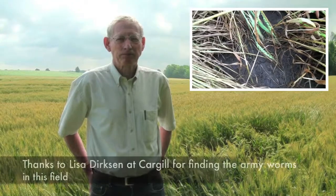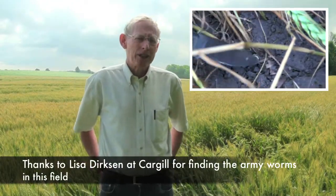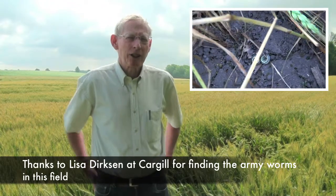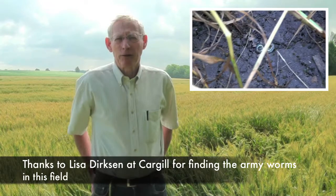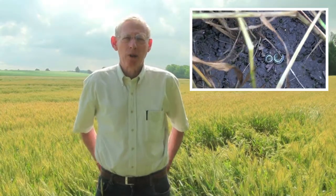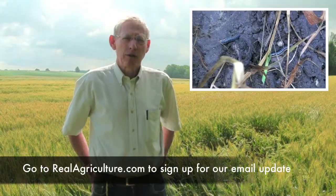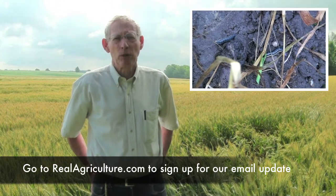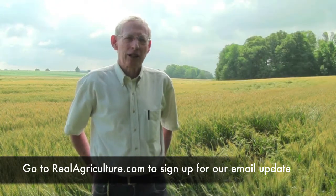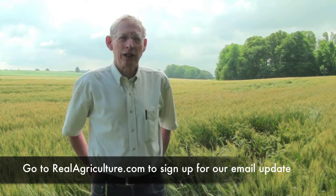So what kind of yield effects can armyworm have on a field? It can be devastating — you can have 50-60% yield loss. In the last 30-40 years, there's only been one year where there has been significant damage, and that was a year when the adults were blowing in early, the weather did not favor the build up of parasites and they got ahead of us. But typically the adults are blowing in, the moths lay their eggs, the parasites control them, and most years we see very little damage from them.